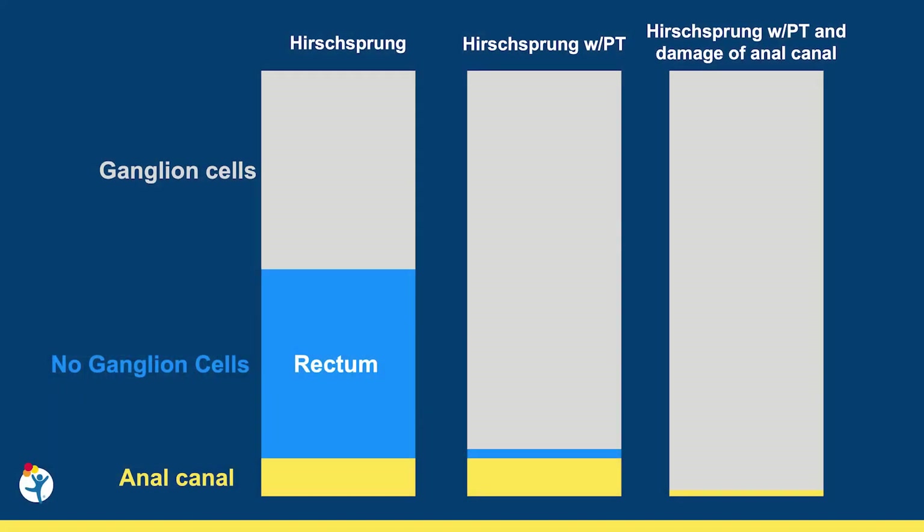The resection of all the bowel without ganglion cells is the principle of surgical treatment. Since Hirschsprung's always affects the rectum, its resection is necessary with a pull-through in all cases. The goal of the pull-through is to create a new rectum using bowel with ganglion cells. During the pull-through, a critical portion is performing the colorectal anastomosis near the anal canal.